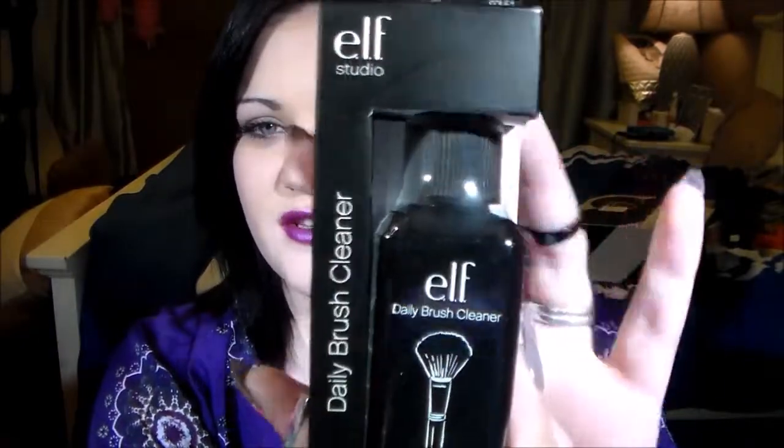The next thing in here is a daily brush cleanser, which is good if you take your brushes on a trip or vacation and you just want to spot clean. The next thing I got is an actual blending brush — it's always good to have more brushes.